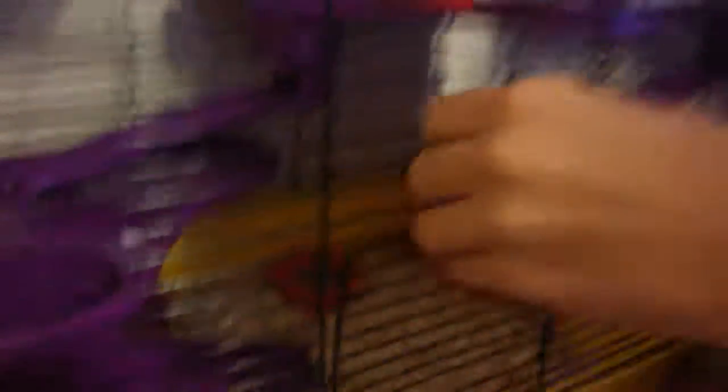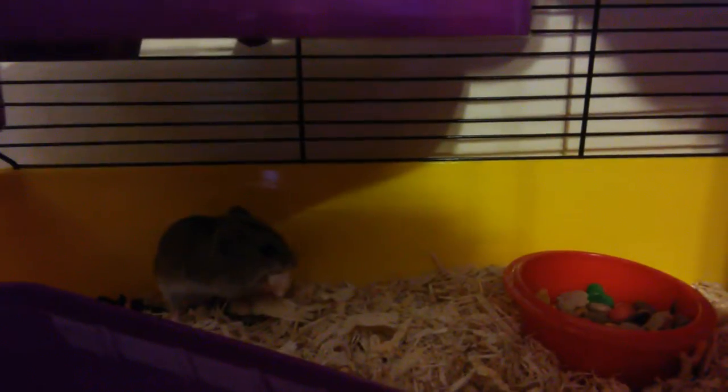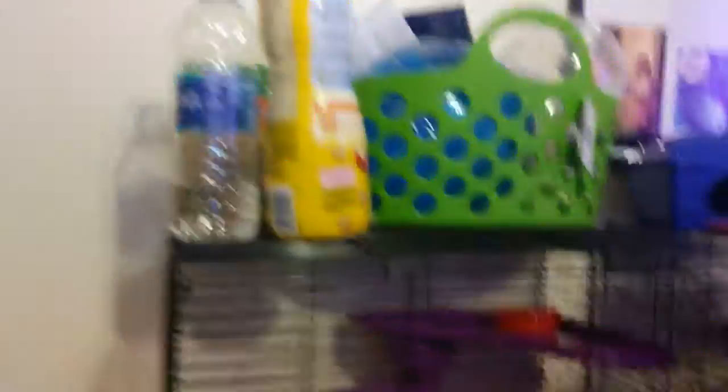This is Muffin. Let's see if we can see Muffin. Let's open this cage — Muffin's cage — and find Muffin. Oh, he's eating his little puff right now. He eats so cute. There's Muffin. So there's his cage. That's his hideout — he likes being in his little hideout. There's his wheel and all his stuff.